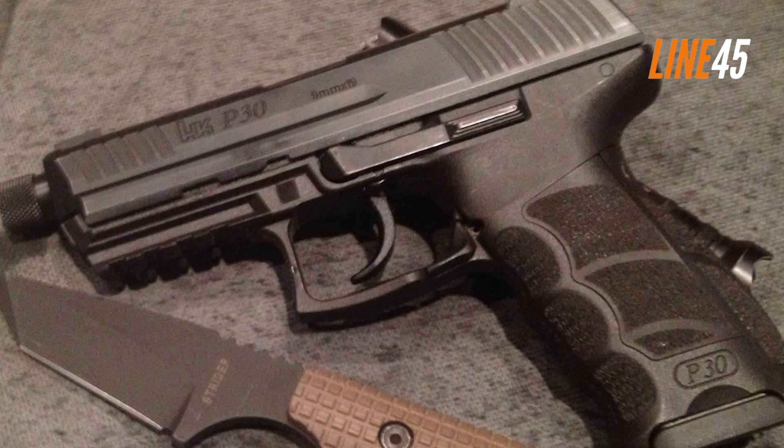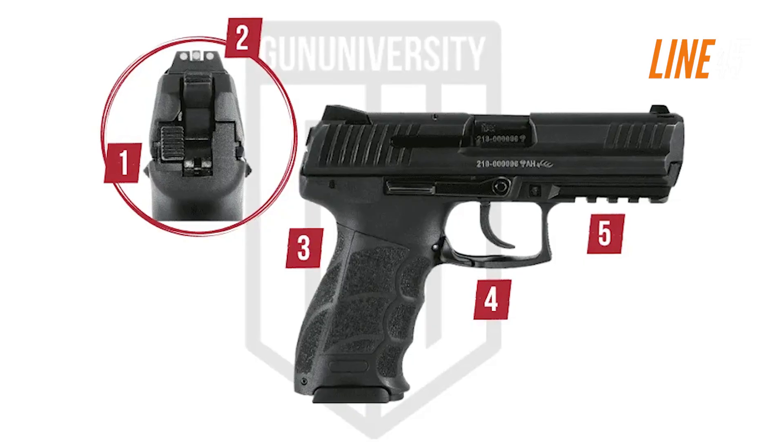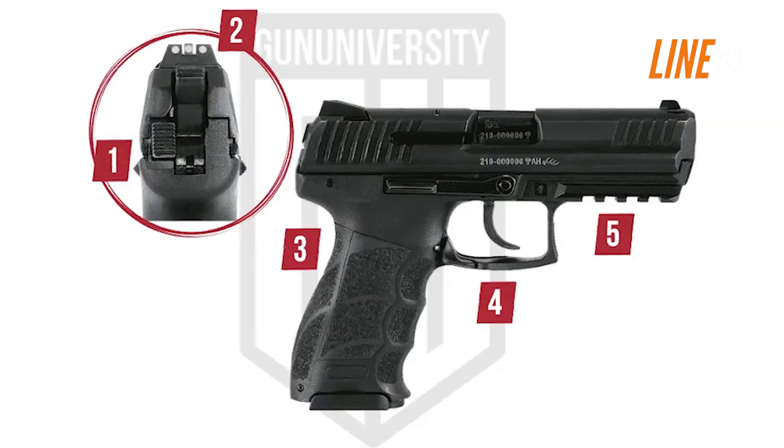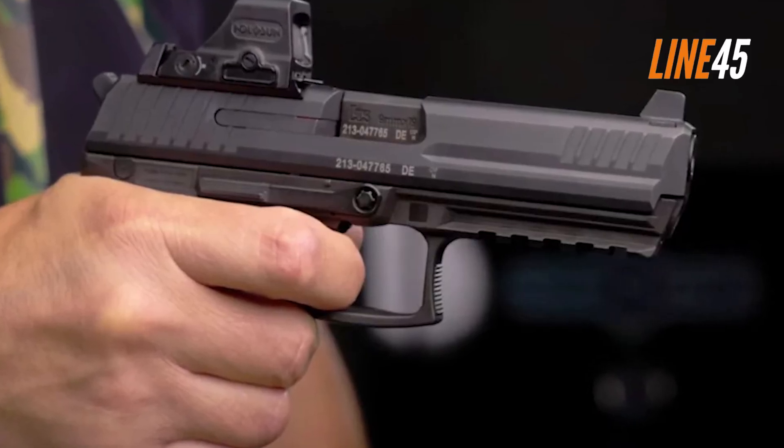Its felt recoil is manageable and muzzle rise isn't that much. In the accuracy department, this one doesn't disappoint. From 15 yards, I was able to manage 2-inch groupings. It's consistent, and overall performance is impressive.